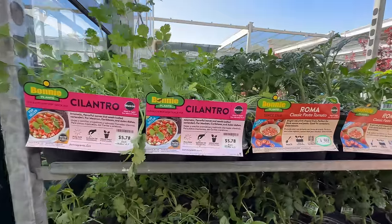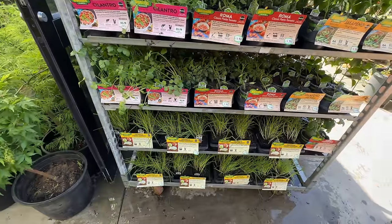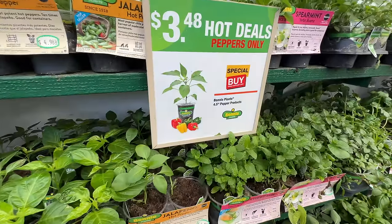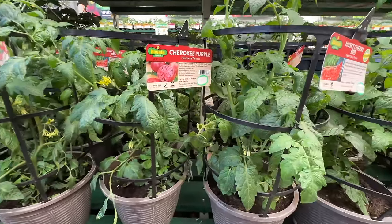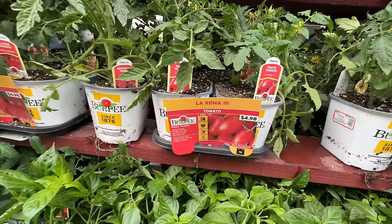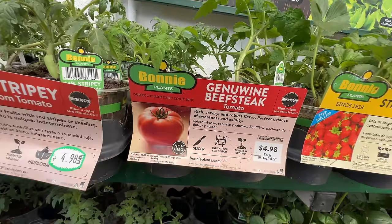Hey, we've got cilantro! I love cilantro. Roma tomatoes — that's what I want. We love Roma tomatoes. Literally right here you can make a sauce — make a pesto, whatever. Welcome to the greenhouse! It smells so good in here. Basil, hello! Hot new deals, $3.48. There's peaches and cream corn — that's a later project. There's a husky cherry red, the Cherokee purple. We're in tomato heaven. And they have a tomato named Mr. Stripey — isn't that our little friend from Haunted Mansion?